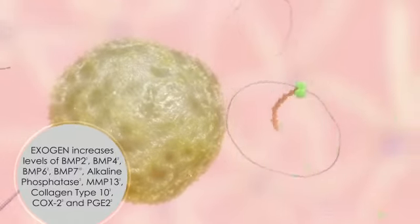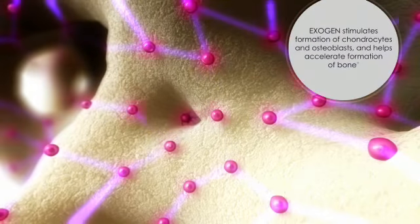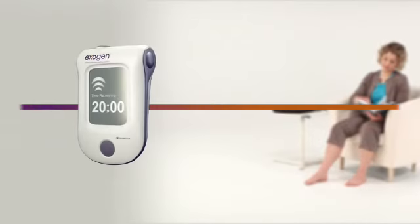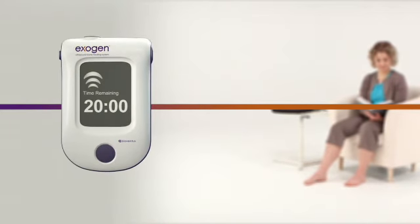By increasing the levels of bone morphogenetic proteins and other specific growth factors, the Exogen signal stimulates the formation of chondrocytes and osteoblasts and helps accelerate the formation of bone. By enhancing expression of multiple factors at the molecular level, Exogen accelerates the healing of fresh fractures and resolves non-unions, helping patients return to their normal activities more quickly.